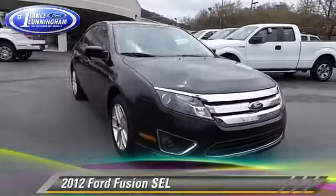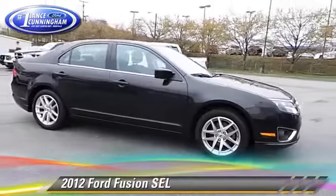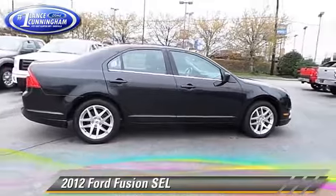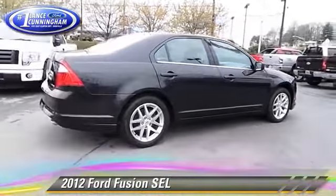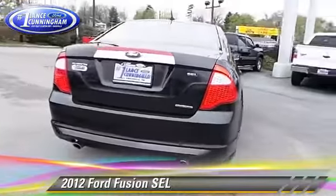The 2012 Ford Fusion SEL, powered by a V6 engine with a 6-speed automatic transmission. This vehicle, with fewer than 60,000 miles on the odometer, gets up to 27 miles per gallon.